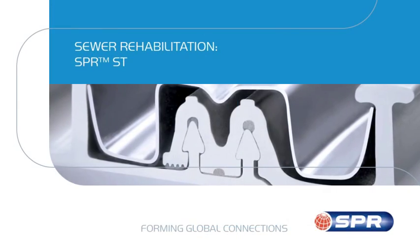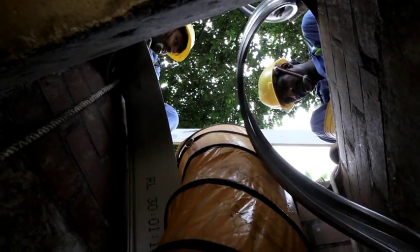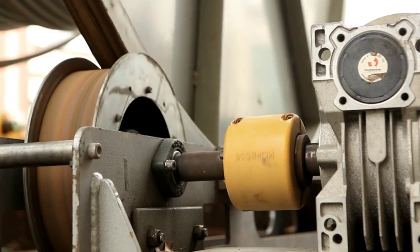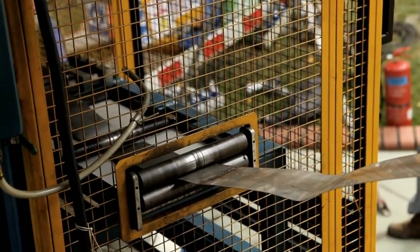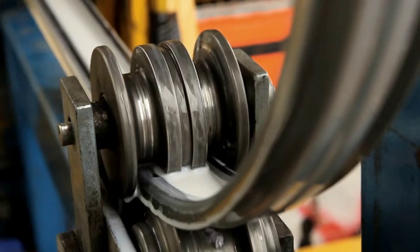For larger diameters with high stiffness requirements, Sekisui SPR provides SPR ST to repair deteriorated pipes with diameters from 450 to 2500 mm, or 18 to 98 inches. SPR ST is a fixed diameter product manufactured from pipe-grade PVC with optional steel stiffening ribs.